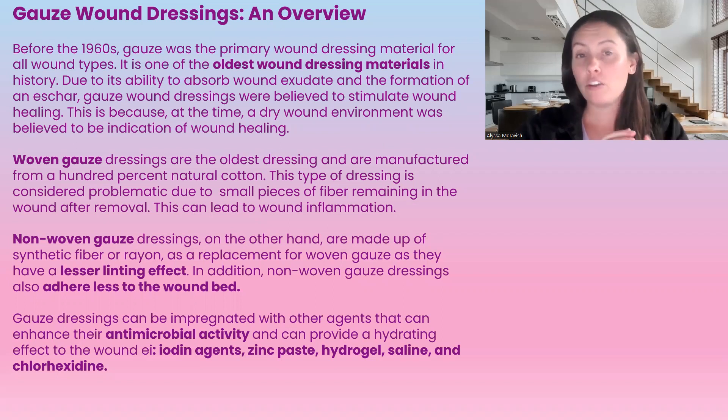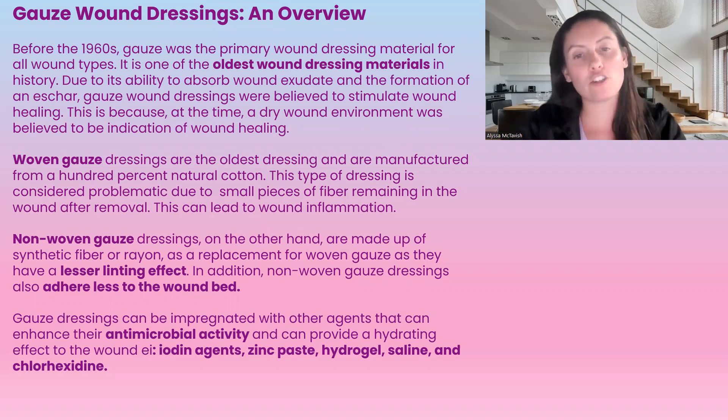They've been used pretty much — it's the oldest dressing material ever used. Definitely before the 1960s it was being used, and they were using it due to the ability of the dressing to absorb the exudate.